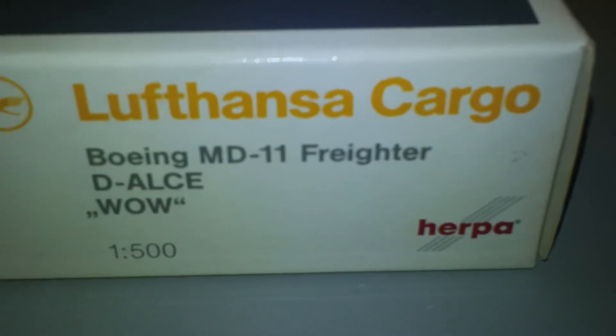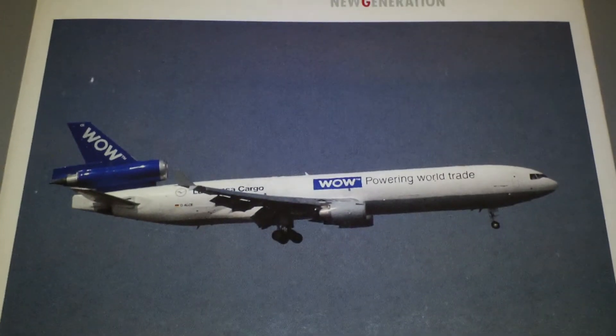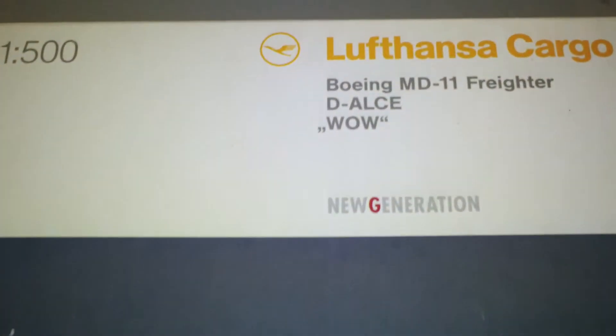There's the side of the box — tells you everything you need to know about the model, and there's a picture of the real thing.